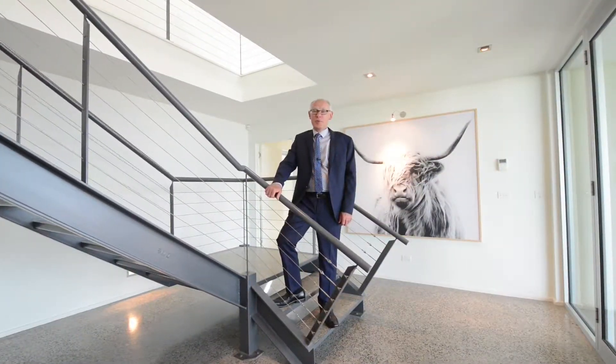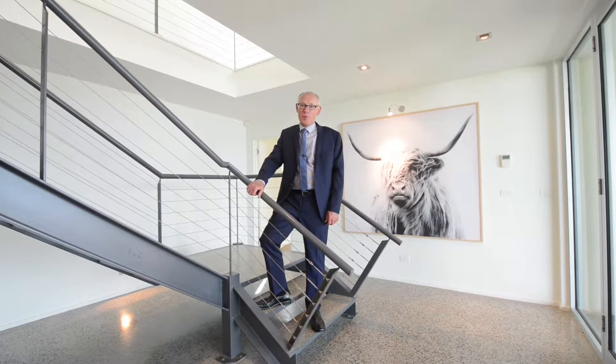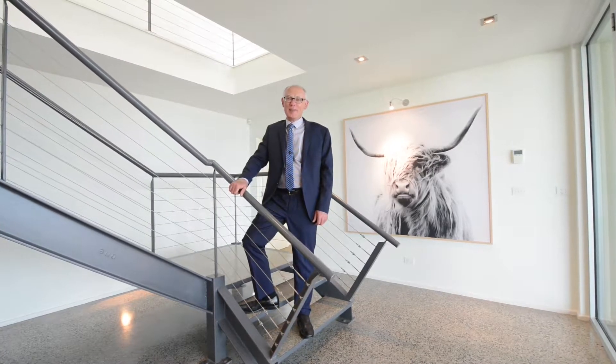Come and experience everything this wonderful home at 9 Shepherd Street has to offer. My friend Donald and I would love to show you through. My contact details are at the end of this video.